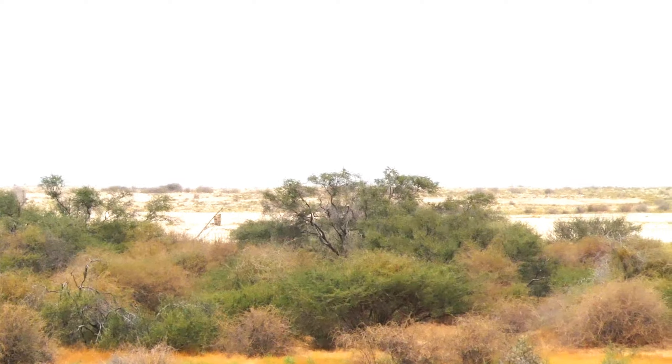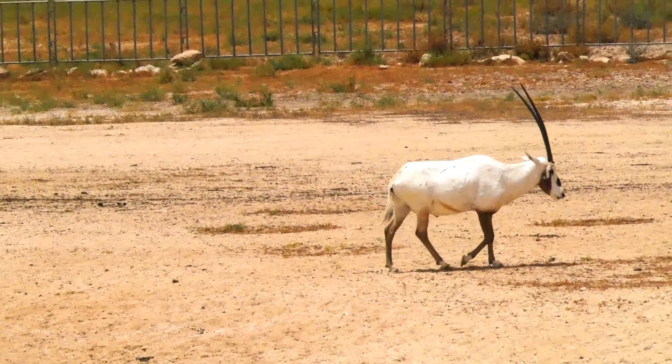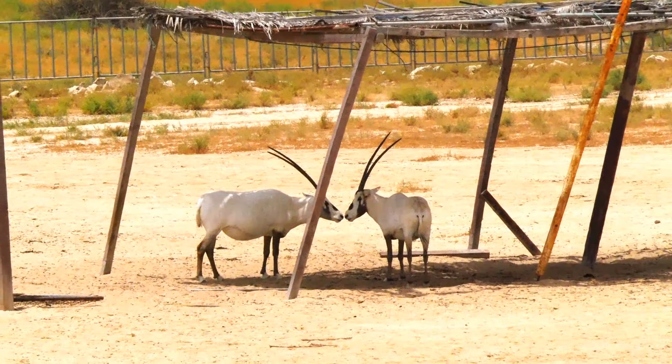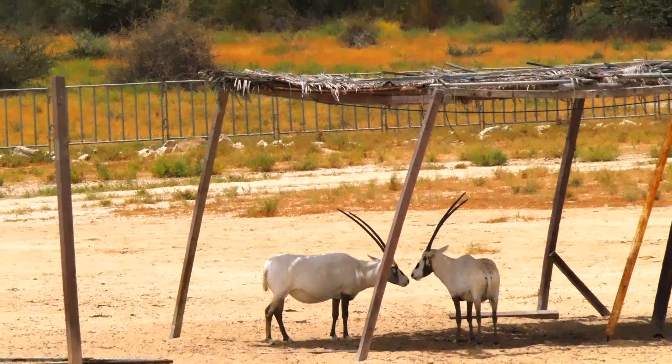The UNESCO Biosphere Reserve takes special interest in the Oryx, which are close to extinction because of their prized horns. They are only to be saved through a captive breeding program and reintroduction into the wild. They live in herds of up to 600 animals and can survive for long periods without any water.